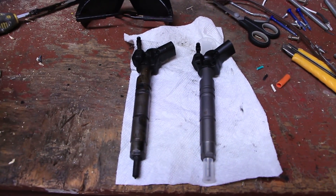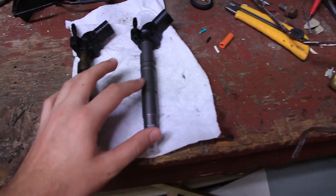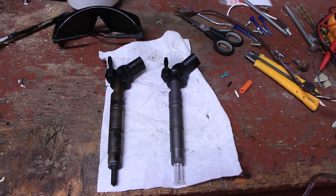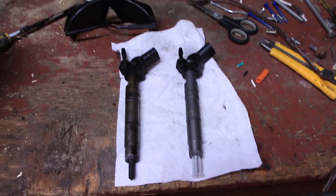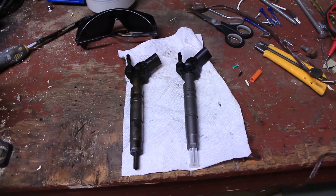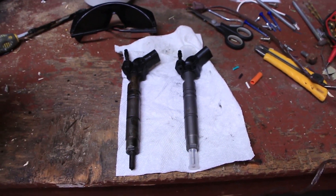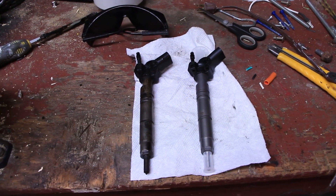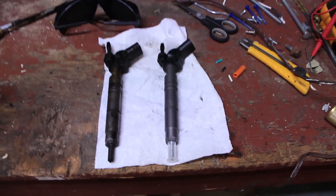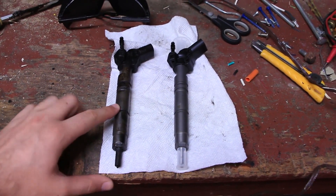According to the official procedure, there's a code printed on the injector that you need to enter into the engine control module so the ECM can inject the correct amount of fuel. Honestly, I think that's a bit unnecessary, because while it might matter if you need correct performance right away, I suspect that over time the ECM can learn to trim individual injectors until they flow the correct amount of fuel.